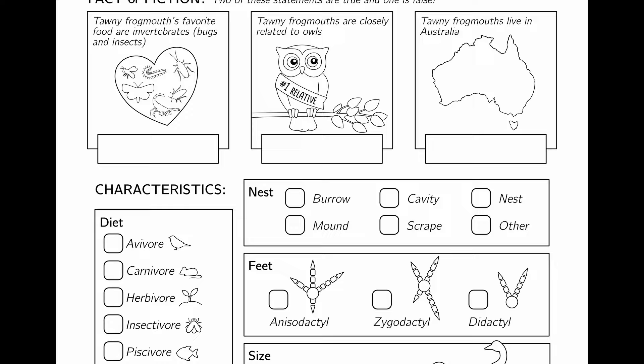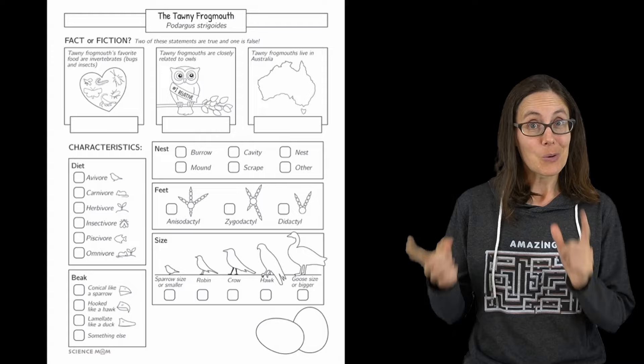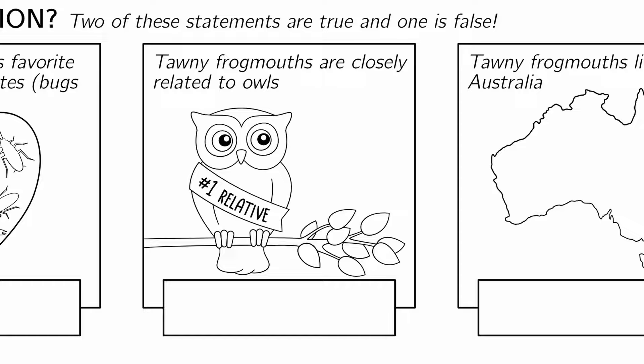If you want to fill out the worksheet first without me sharing the answers, pause the video now or rewind and re-watch. But if you'd like to walk through it with me, that's what I'm going to do right now. First, fact or fiction — we have three statements here. Two of them are true, and one of them is not. Can you spot the imposter?